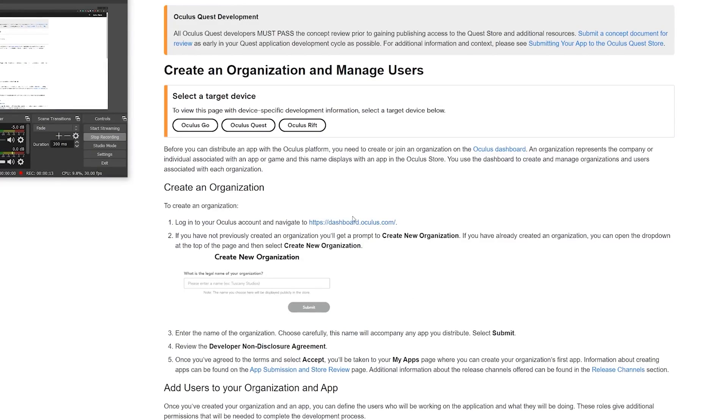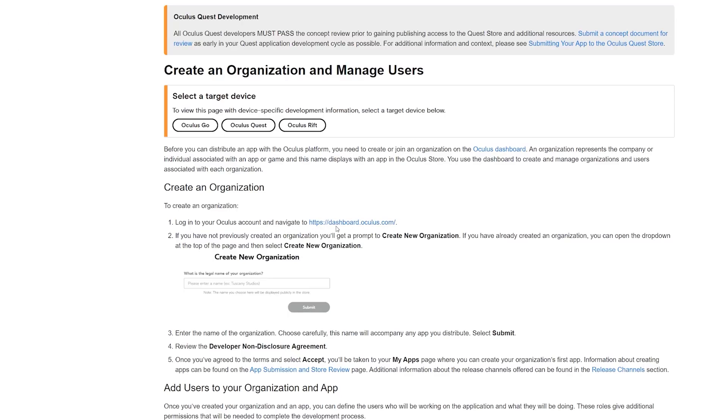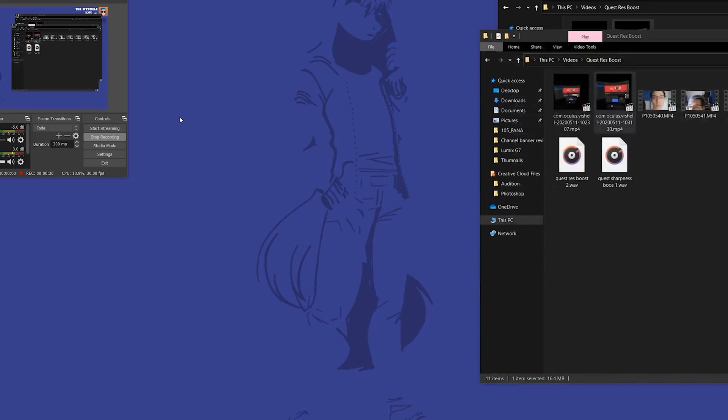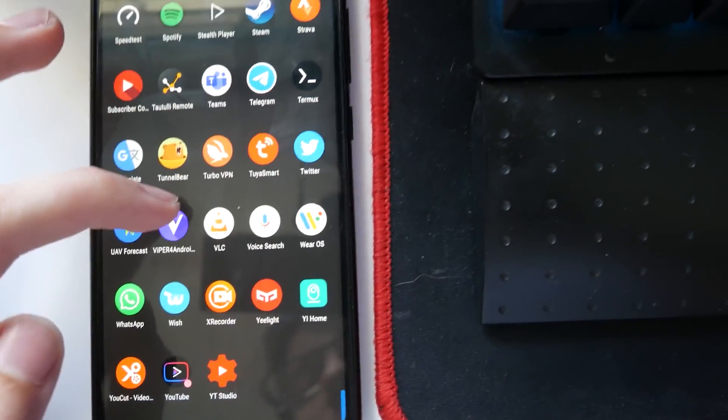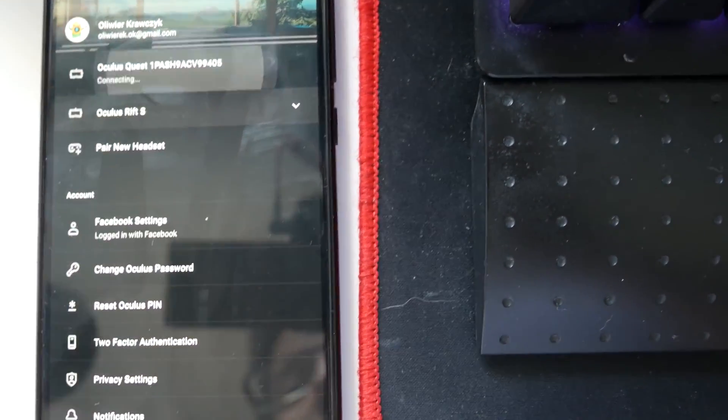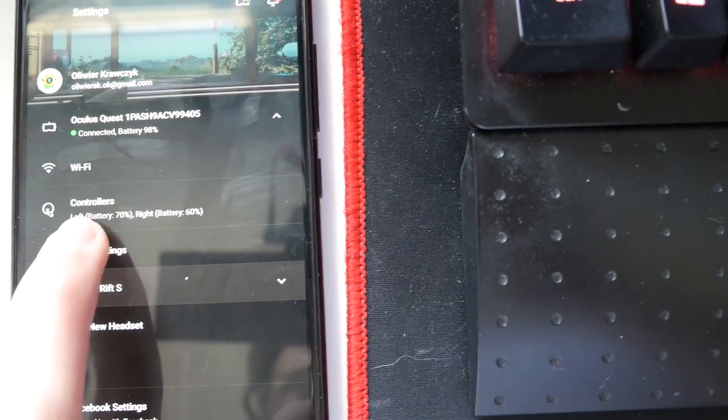What does this mean for us? That means if you have developer mode turned on on your Oculus Quest — and if you don't have that done yet, make sure to do that right now, I will have a video showing up. To create a developer account, you will need to enter this website: dashboard.oculus.com. Once you enter that website you need to create an organization. Once you create this organization, go into the Oculus app on your phone, click on Settings, select your Oculus Quest, press the down arrow, click on More Settings, click on Developer Mode, and toggle developer mode to on.